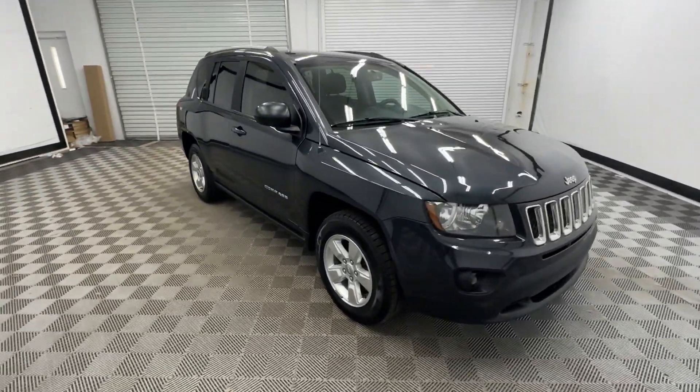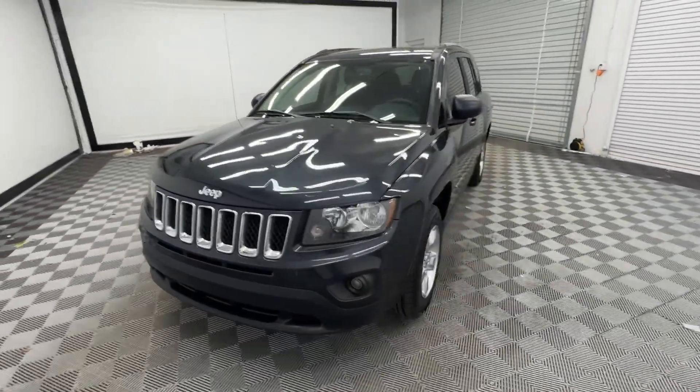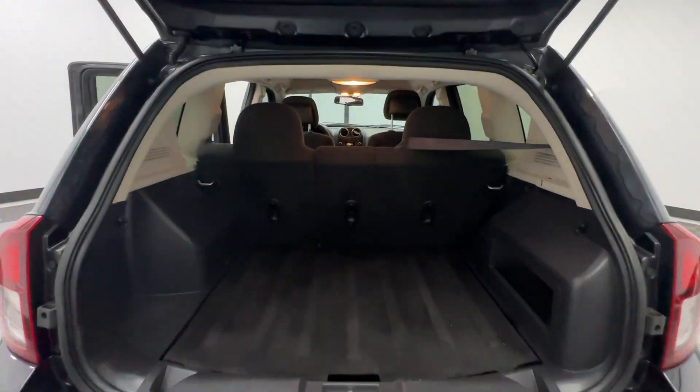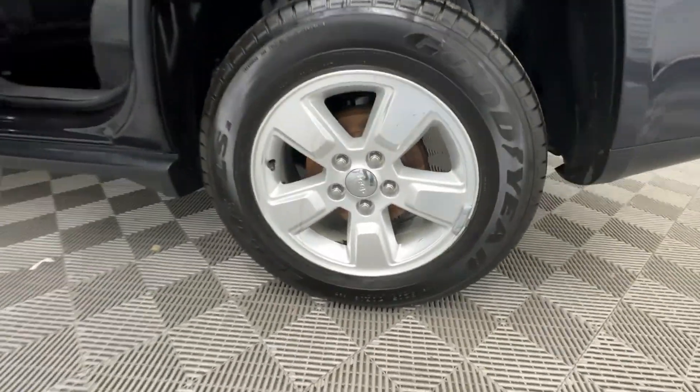These are just some of the great options this vehicle comes with: satellite radio, fog lamps, aluminum wheels, electronic stability control, rear spoiler, intermittent wipers, traction control, auto dimming rear view mirror, tire pressure monitoring system, and passenger vanity mirror.